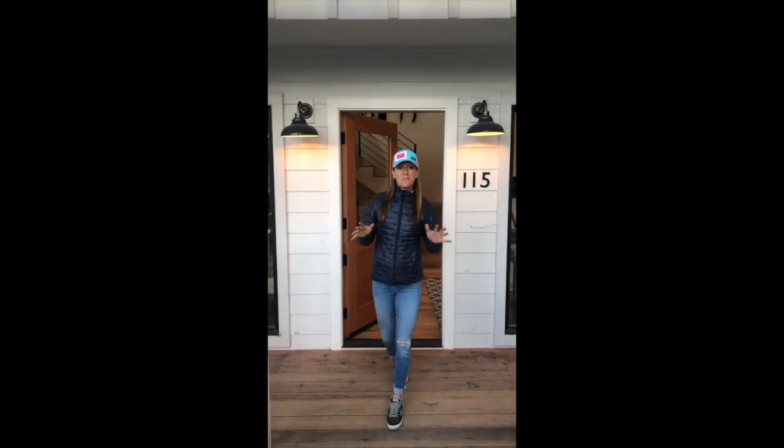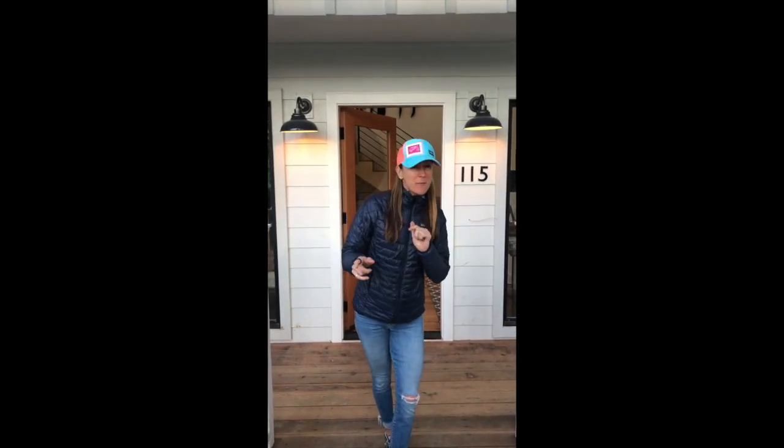We are here at 115 Highland where I wanted to do our first video market update for you. 115 Highland will be coming to the market in about a week, so keep your eye out for an amazing video to come. But before we start talking about Highland and before we start talking about construction, let's talk about what we're seeing in the spring market.